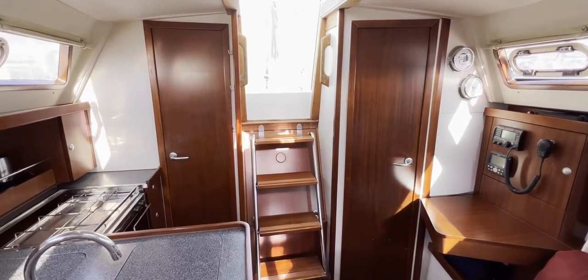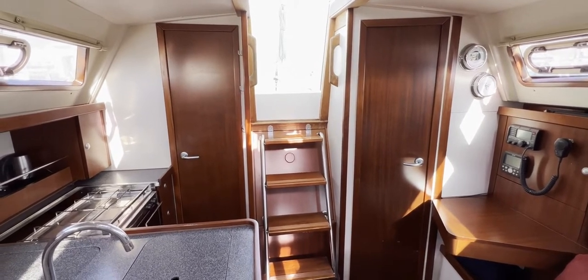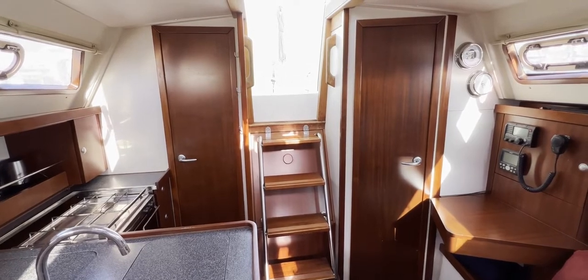Hello everybody and welcome on board this Hansa 320 for a look around her interior in detail, to give you an idea of where things are, what they look like and what kind of space she is.